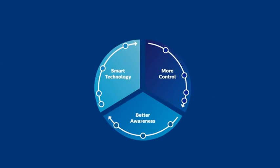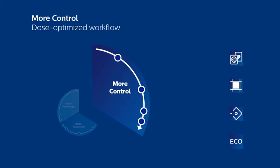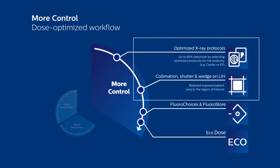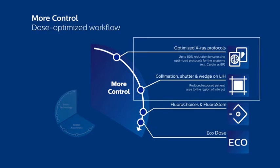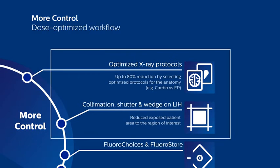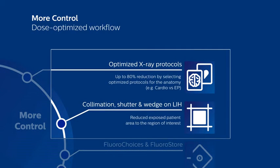The second category is more control. DoseWise Allura provides numerous features which enable you to adjust your system by image quality and dose, helping to meet your specific imaging needs. Let's look at some of this enhanced functionality in more depth.